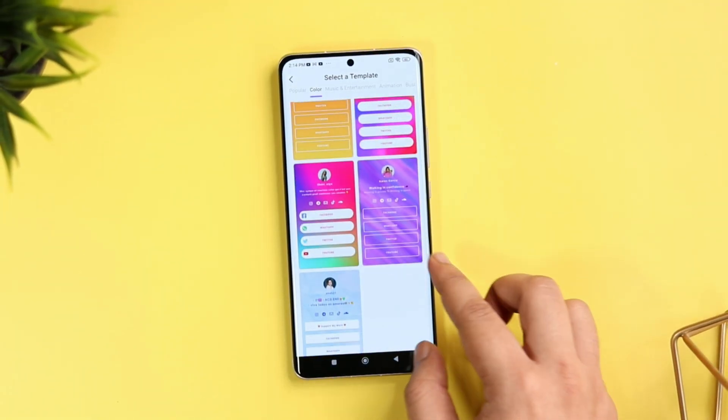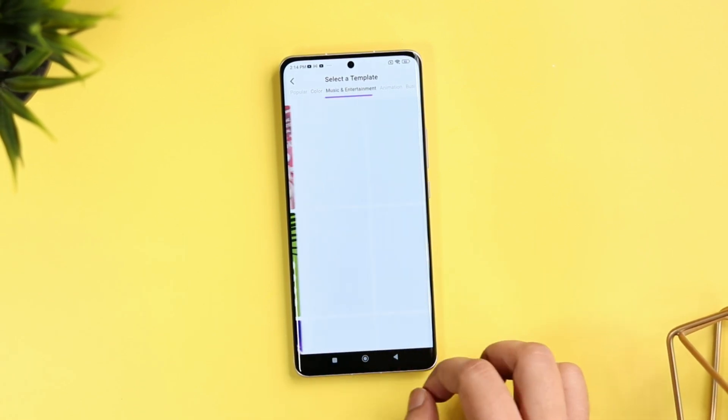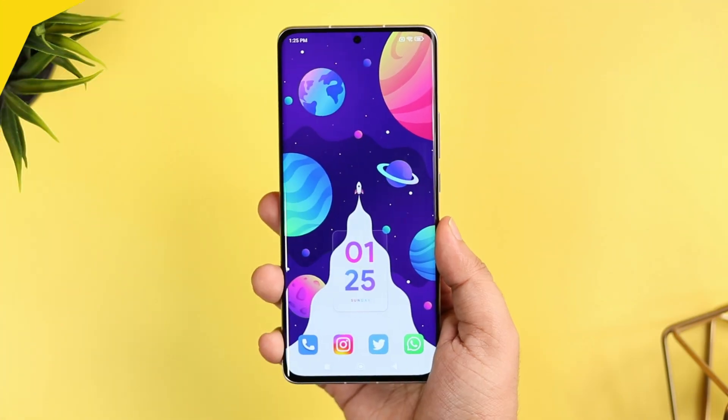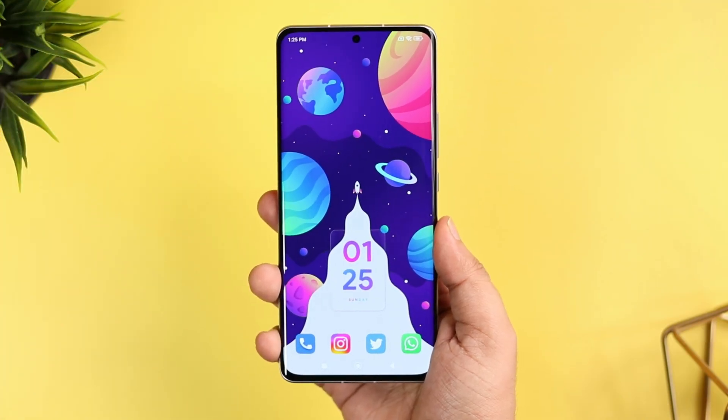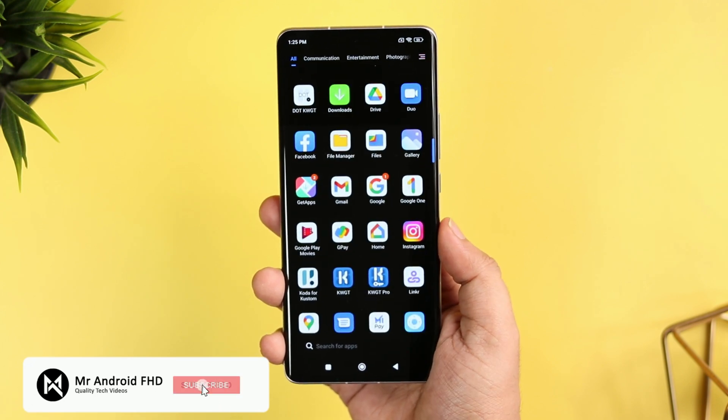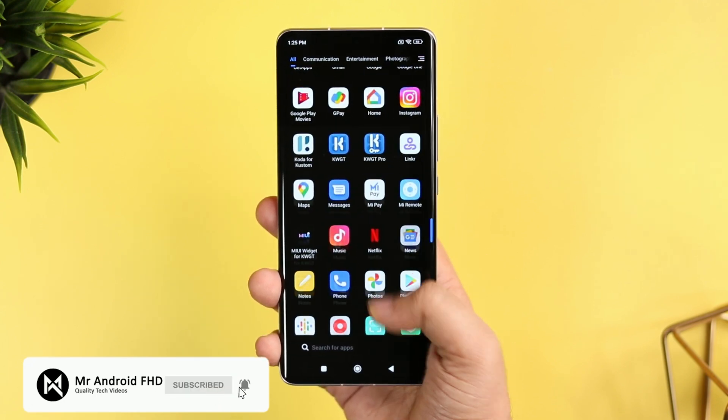That's pretty much it for this video. These are some amazing applications that you should definitely download on your Android device. Do let me know in the comment section which is your favorite application, and if you liked this video, be sure to hit that like button. Subscribe to this channel if you haven't already. I am Mr. Android and I will see you guys in the next one.